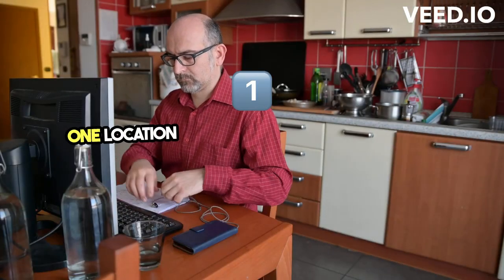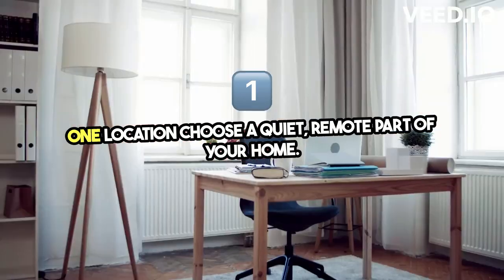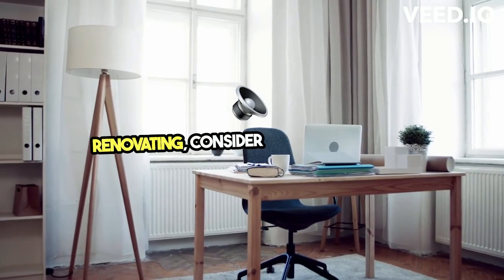1. Location — choose a quiet, remote part of your home. If you're building or renovating, consider sound insulation.